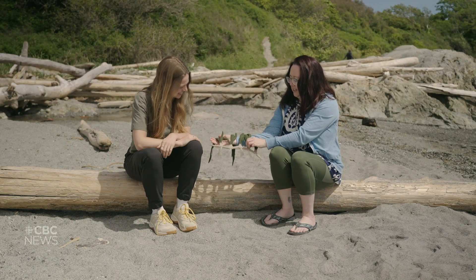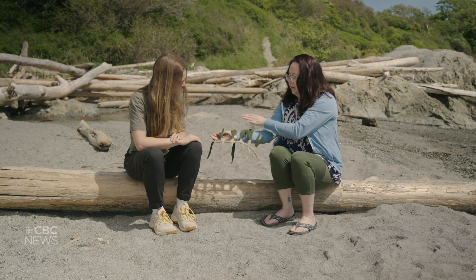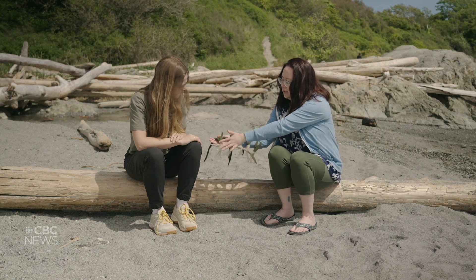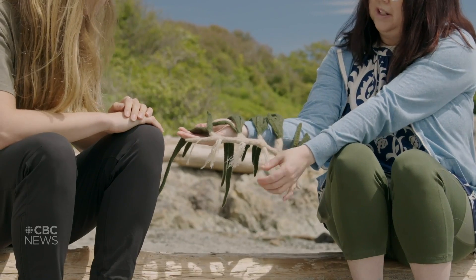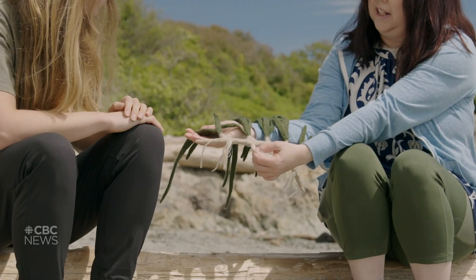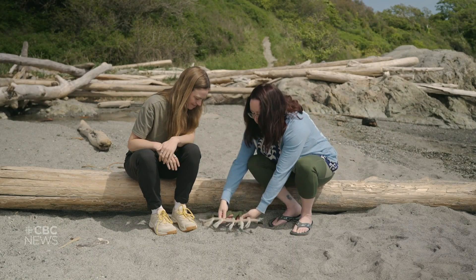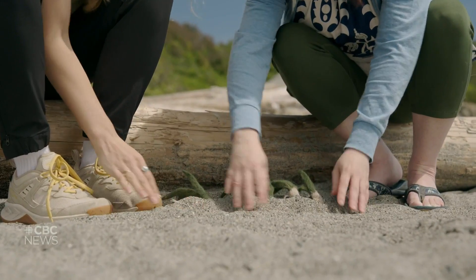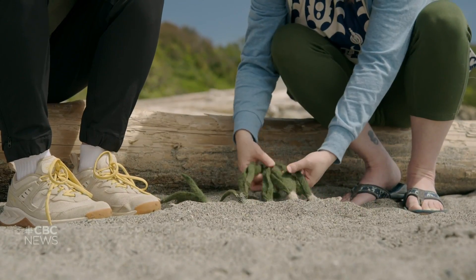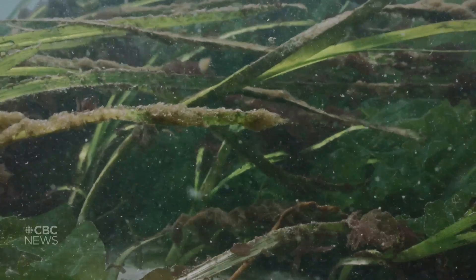Eelgrass has three parts to it. It's got these blades, which are the leaves — this is the part that photosynthesizes. It's got a rhizome that goes along underground, and at each of those points there are little roots, which is how it stays in the sediment. So when you see eelgrass underwater, the rhizome and roots are all buried, and all you see are these lovely blades and leaves sticking up, waving in the seawater.